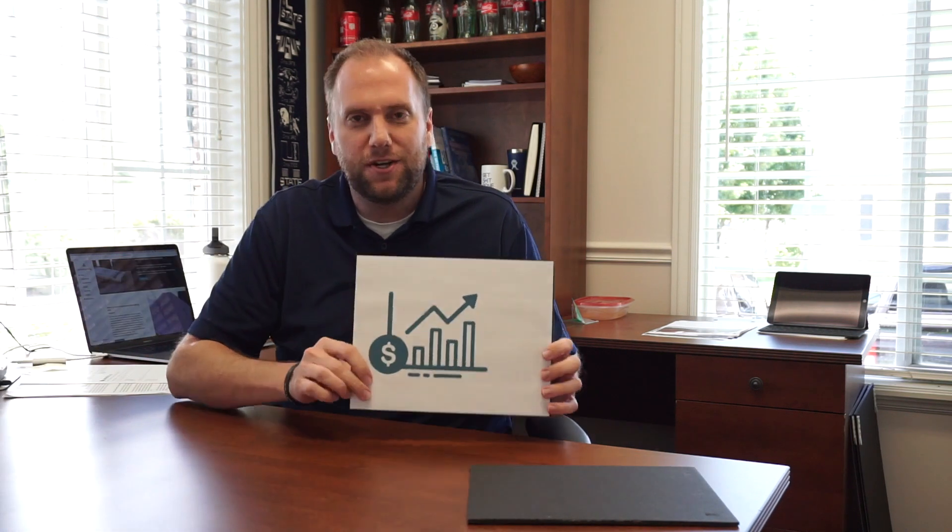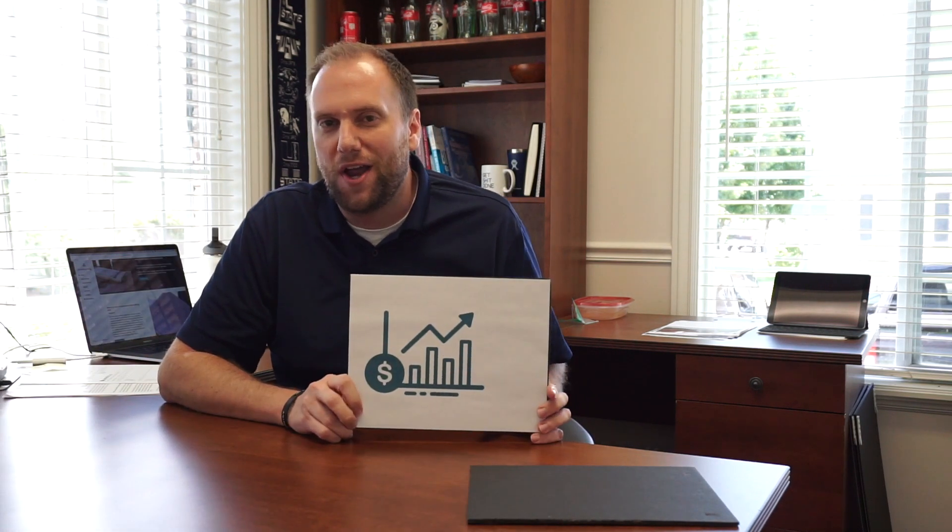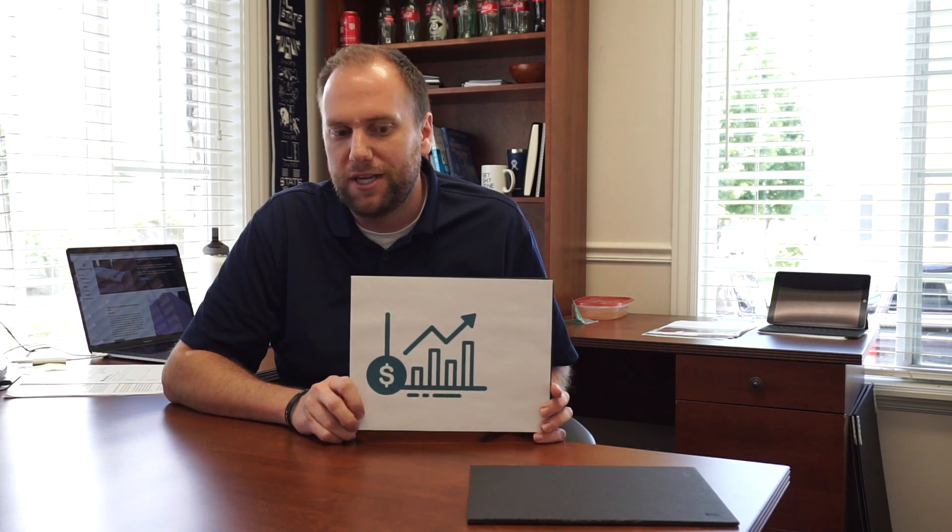Hey everybody, today I want to talk to you about corporate training. Learning and development leaders get really excited about this kind of stuff. It's a chance for them to train their workforce so that their employees can excel in their job. I bet those leaders can almost just see the ROI graph jumping right off of the report page.